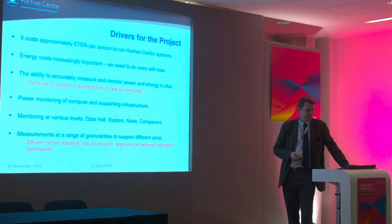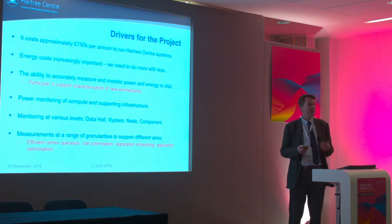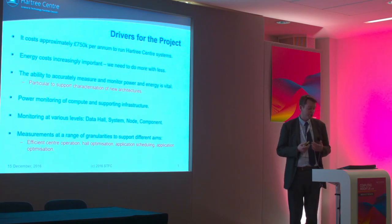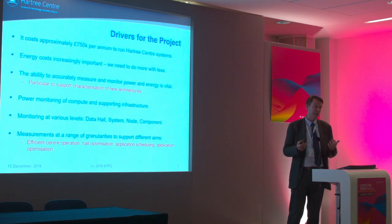In terms of the drivers for the project, we actually have three machine rooms and it costs us in the region of three quarters of a million pounds each year to run those particular systems. We're keen to optimise those systems and reduce the overall energy cost. The key goal for us is to do more with less — to drive the amount of science we can do while reducing cost. This isn't just a problem for HPC centres like Hartree; it's also a challenge for large-scale, hyper-scale data centres. We want to accurately measure and monitor power at different levels within the data centre and characterise those architectures in terms of their overall performance and energy consumption.